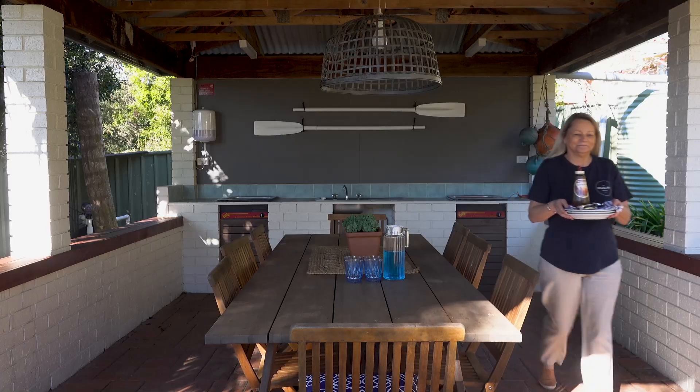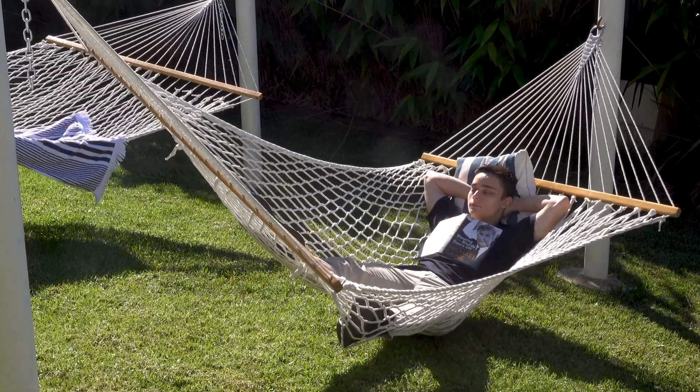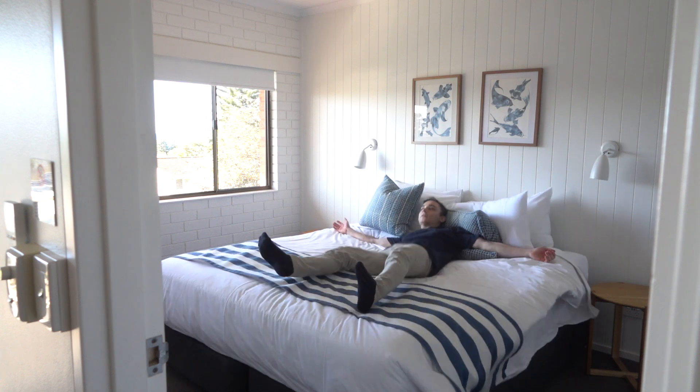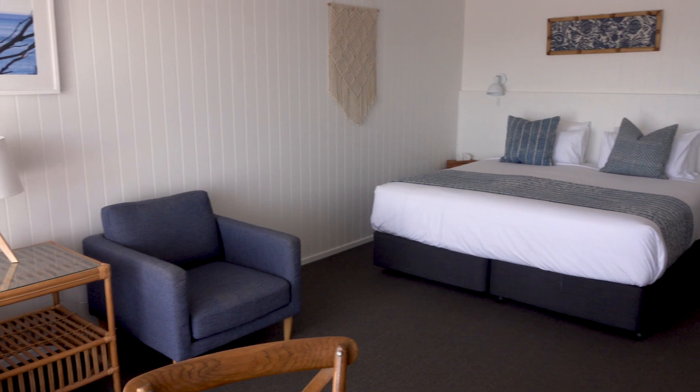We have a beautiful pool area with a cabana that you can relax and have a lovely barbecue. At our motel we have King's studio rooms and balconies, two-bedroom apartments and Queen's studio rooms.